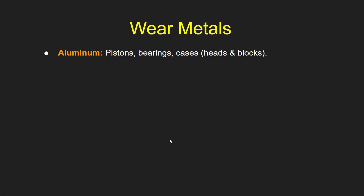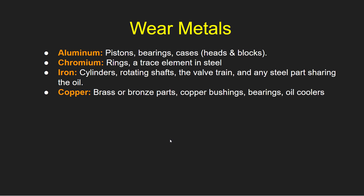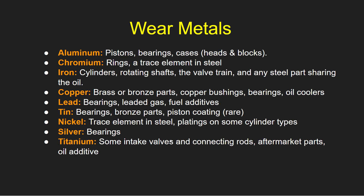These come straight from Blackstone. Aluminum comes from pistons, bearings, cases, heads, and blocks. Chromium generally from rings. Iron generally from cylinders, rotating shafts, valve train, any steel parts sharing the oil. Copper from brass or bronze parts, copper bushings, bearings, oil coolers. Lead from bearings, leaded gas, fuel additives. Tin from bearings, bronze parts, piston coating. Nickel is a trace element in steel and platings on some cylinder types. And silver comes from bearings. Finally, titanium from some intake valves and connecting rods, aftermarket parts, or sometimes an oil additive.